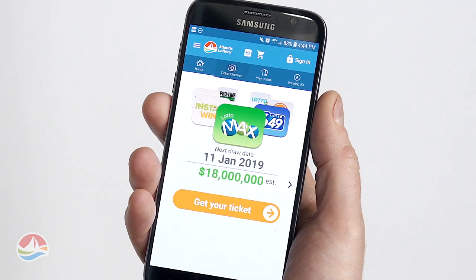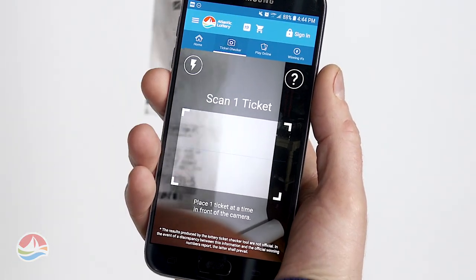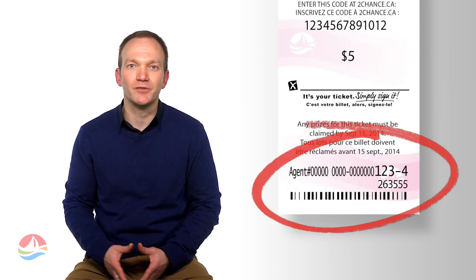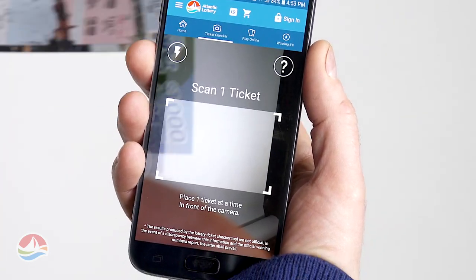Once the app is installed and open, you'll be on the home screen. Click the Ticket Checker button in the navigation menu. Be sure to keep the barcode inside the viewfinder and it will scan automatically. For Lotto and ProLine tickets, the barcode you need to scan is at the bottom of your ticket. For Scratch and Win tickets, you'll find your barcode under the Scratch Play area.